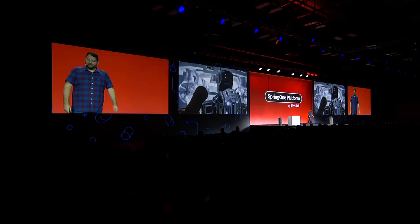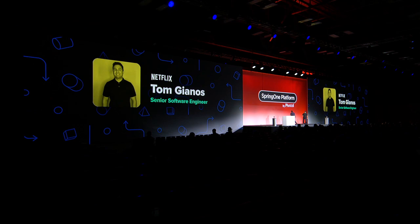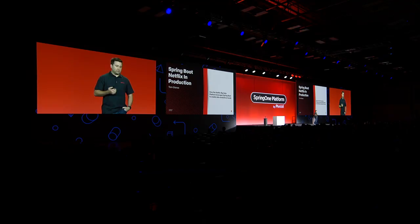To give folks an idea of what our engineers are actually building on this stack, I'd like to hand it over to an amazing Netflix engineer, Tom Giannos. Thanks everybody. I want to talk a little bit about how we, from the big data platform, are using Spring Boot in production to help people within Netflix do data analytics at scale.